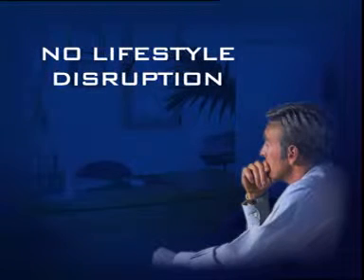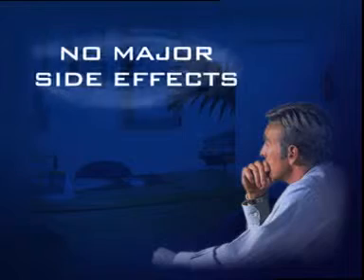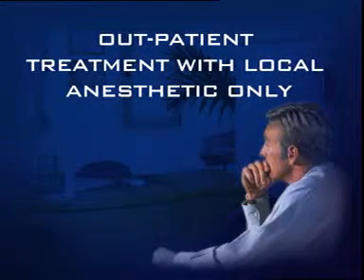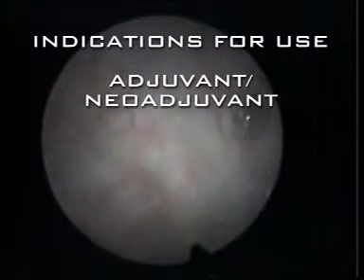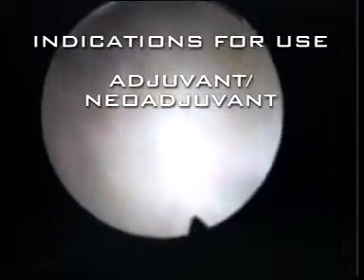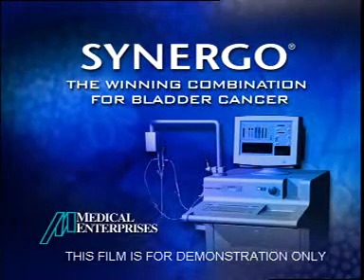Synergo improves patients' quality of life. The treatments are safe and cause no major side effects. Patients can leave the clinic after sessions and return to their daily activities. Convenience, comfort, speed, and above all, results. Synergo succeeds both as a prophylactic measure after TUR and as a therapeutic modality in more advanced forms of bladder cancer. Synergo — the winning combination for bladder cancer.